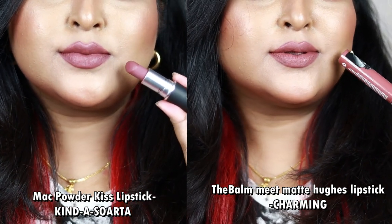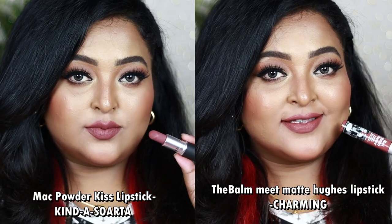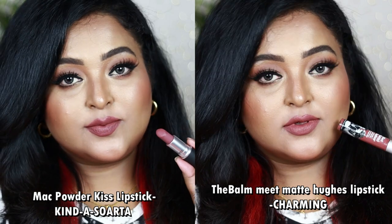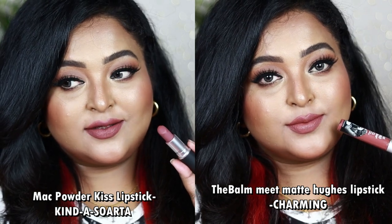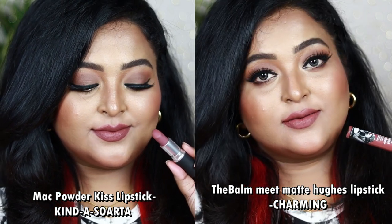Kinda Sorta has a Powder Kiss formulation giving a smooth powdery matte finish, whereas The Balm's Meet Matte Hues is a liquid lipstick that dries down to 100% matte without drying out your lips. You can wear it with neutral tone, mauvey, plummy, or intense smoky eye looks. This is the closest dupe I've found in my collection for this unique MAC shade.